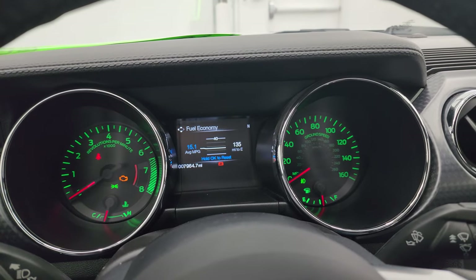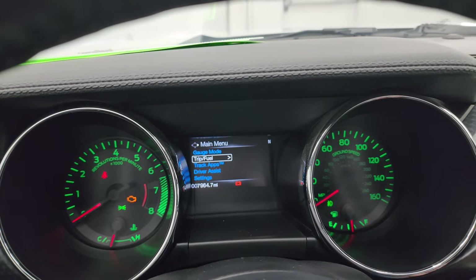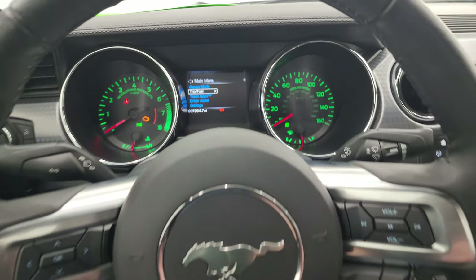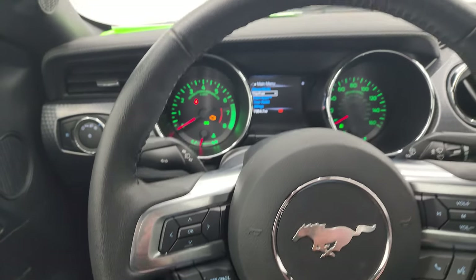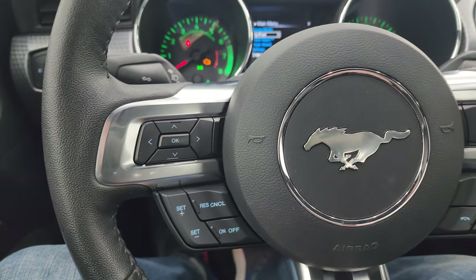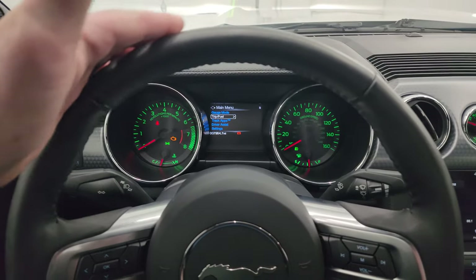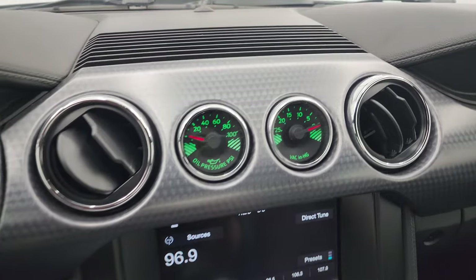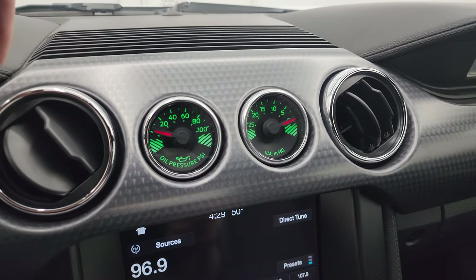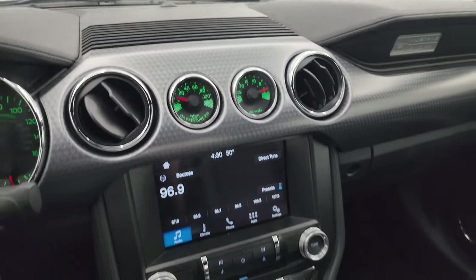You can see this one only has 7,964 miles on it. The instrument cluster is very nice and clean. It comes with the leather-wrapped steering wheel. Volume and Bluetooth controls on the right, cruise controls and information center controls on the left. And that leather-wrapped steering wheel is in fantastic condition. The performance package gives you the oil pressure PSI and VAC gauges. There's a better look at that machine finish dash trim — I always thought that looks really good.